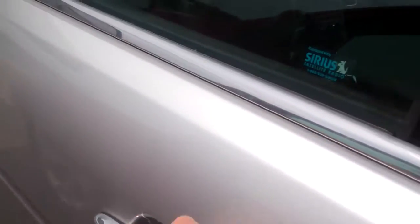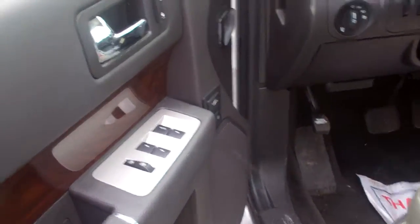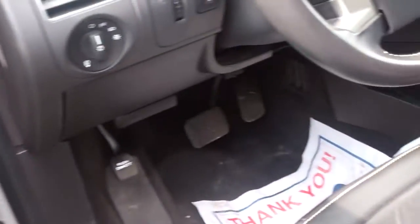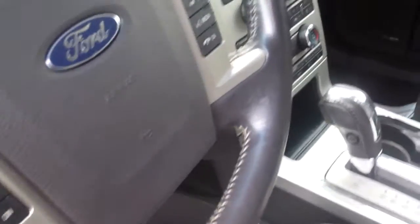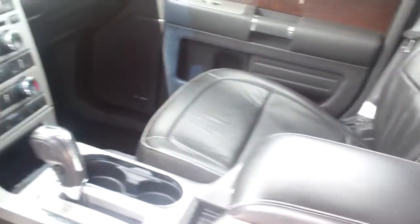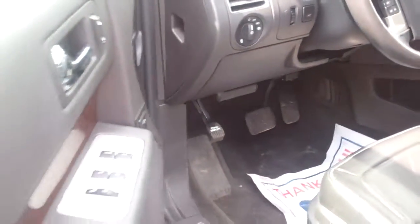Heated mirrors, the inside is great, tons of room. You got power windows, locks, mirrors, leather heated seats with memory, Sirius satellite radio, Microsoft Sync, third row seat — just a ton of great equipment on here. Just a very smooth ride, tons of room, reasonably priced, just a great all around package.